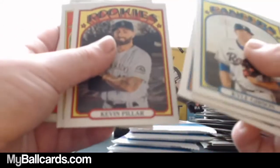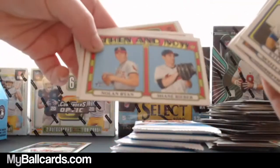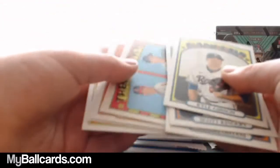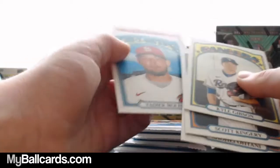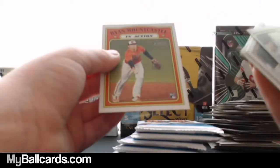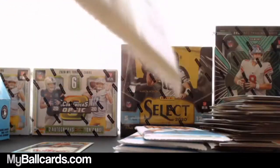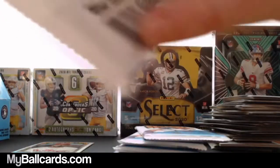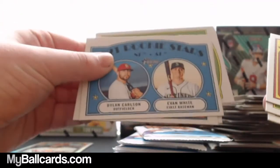Shohei Ohtani, Kevin Pillar, Austin Meadows, Then and Now: Nolan Ryan to Shane Bieber. Todd Frazier. Yadier Molina. Ryan Mountcastle in action. Luke Voit. Sonny Gray. 2021 Rookie Stars: Dylan Carlson and Evan White.